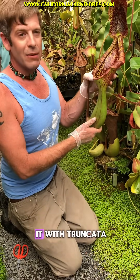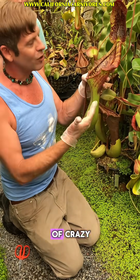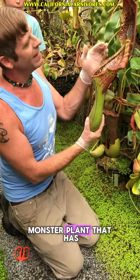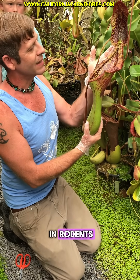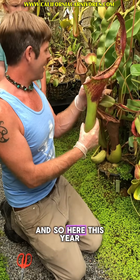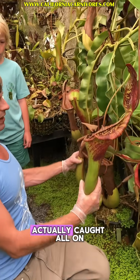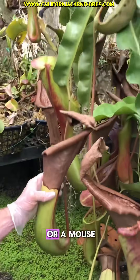So when you cross lowii with truncata, which is one of the biggest of all the Nepenthes, you get this kind of crazy monster plant that has an exudate for drawing in rodents but is big enough to actually eat them. This year, this pitcher back here actually caught all on its own a rat or a mouse.